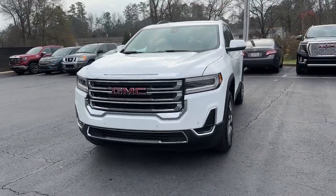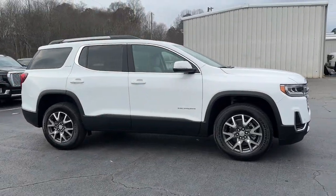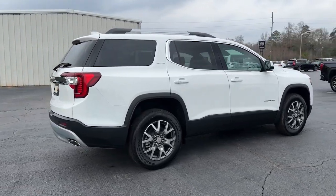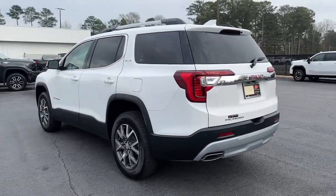Picture yourself in the 2023 GMC Acadia. Take a closer look at this handsome GMC Acadia, the safety-minded family hauler that offers the space and amenities you need to make every excursion relaxing and enjoyable. These are just some of the great options this vehicle comes with.